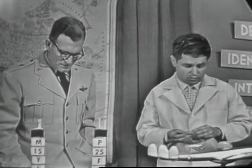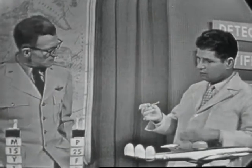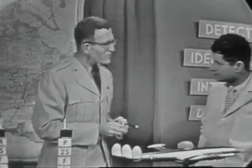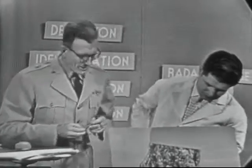A little bit earlier in the program, General, you mentioned your important group, the Ground Observer Corps. Now, why do you have to have a Ground Observer Corps — why doesn't radar do the job? I was hoping you'd ask me that question, and I'm very glad to give you a hypothetical version of how it might work.